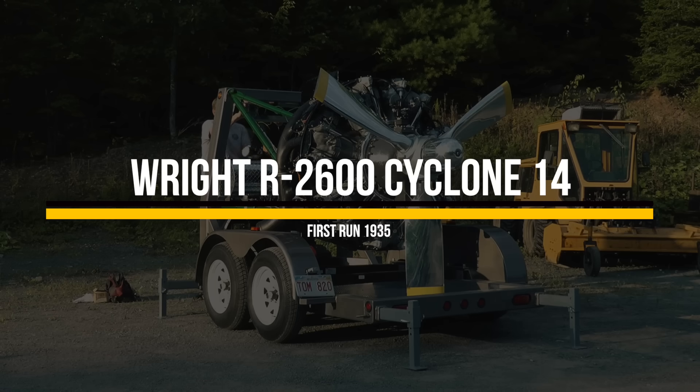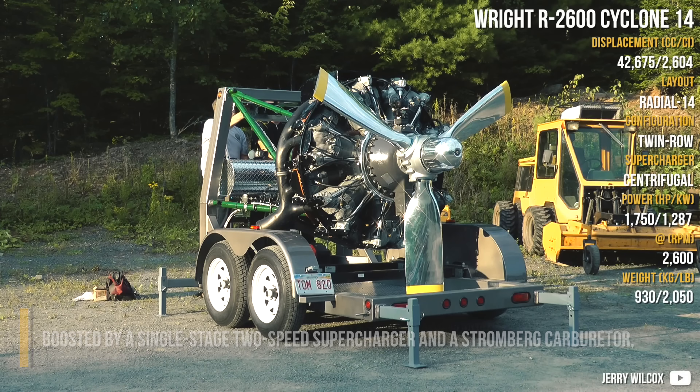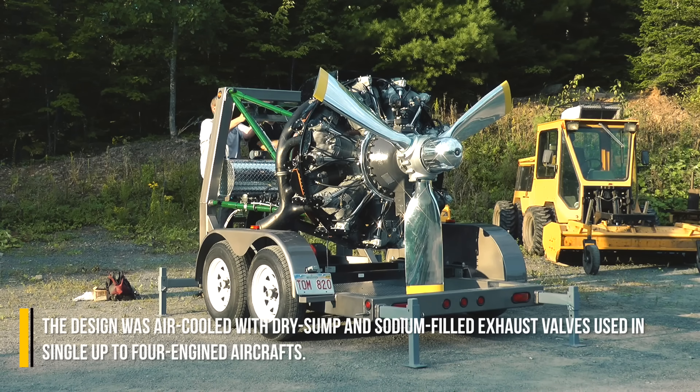Wright R-2600 Cyclone 14: Boosted by a single-stage 2-speed supercharger and a Stromberg carburetor, the Twin Cyclone was a very widely used powerplant with more than 50,000 units produced. The design was air-cooled with dry sump and sodium-filled exhaust valves, used in single up to 4-engine aircraft.